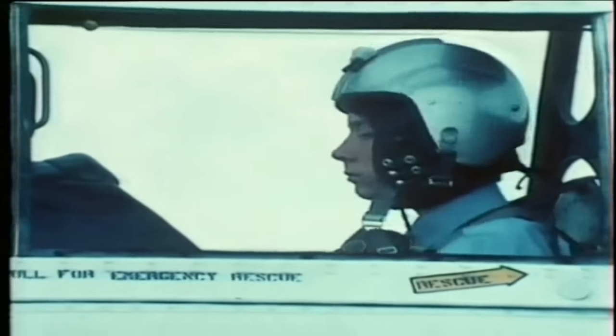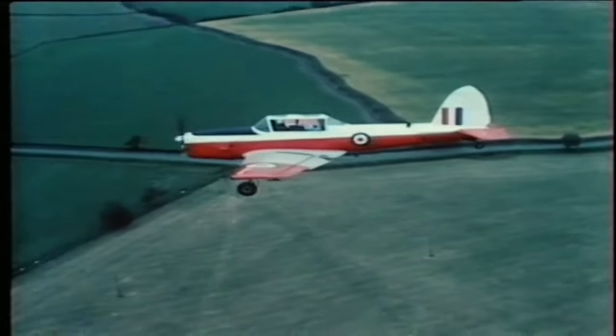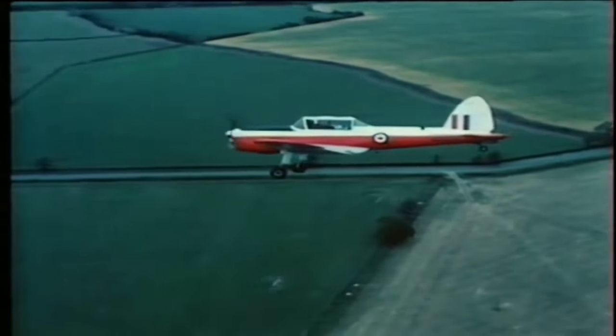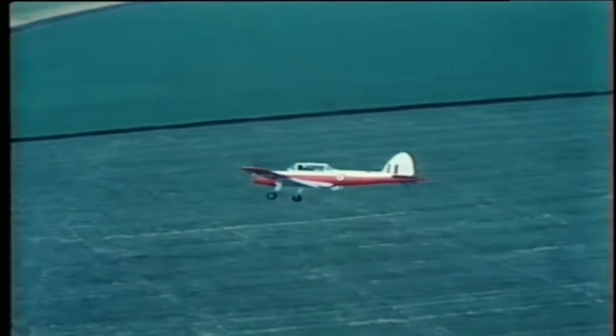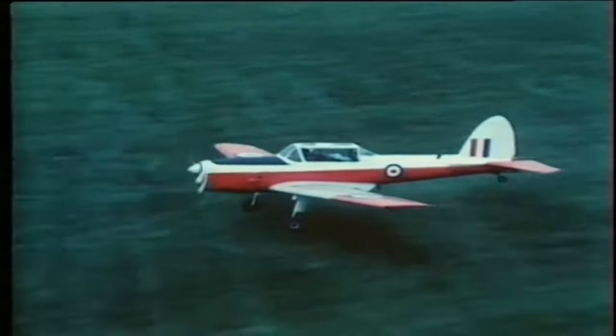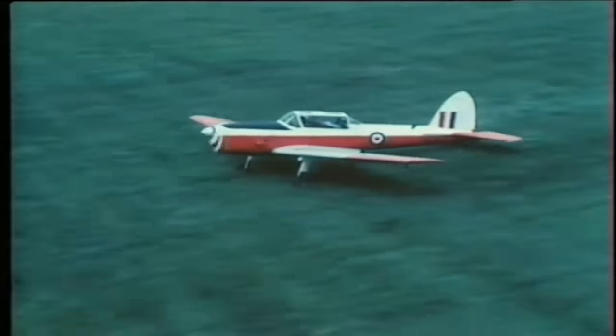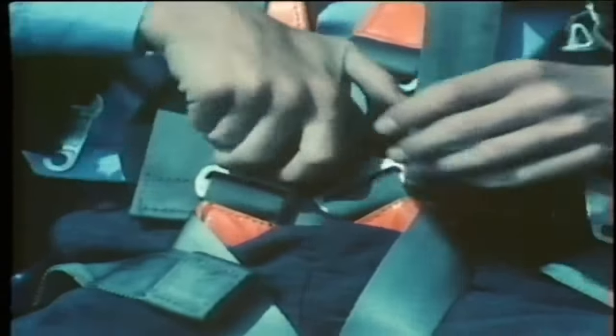When the pilot gives the order 'brace, brace, brace,' which will be just before touchdown, put your arms up on the combing in front of you and cradle your head in them. The pilot will then make the final approach into the field. This may take a little time, so don't be too anxious and don't start looking around. You must stay in the brace position until the aeroplane has landed. As soon as the aeroplane has come to a halt, release both the seat harness, which is the lower quick-release box, and the parachute harness above it, and you're ready to get out.